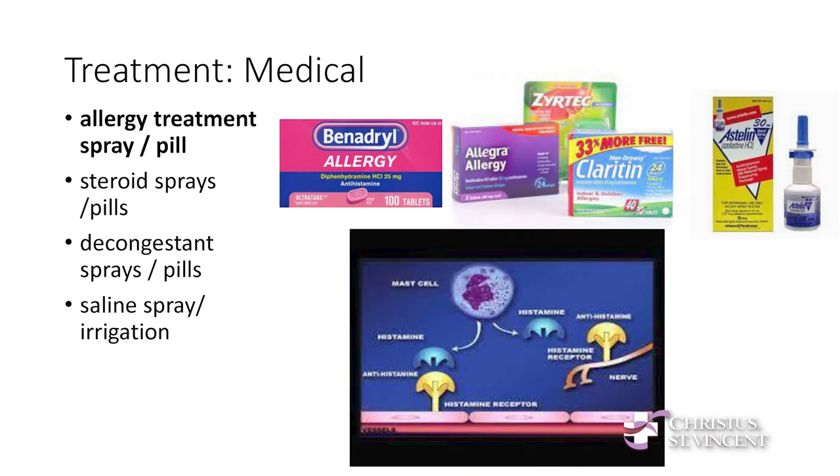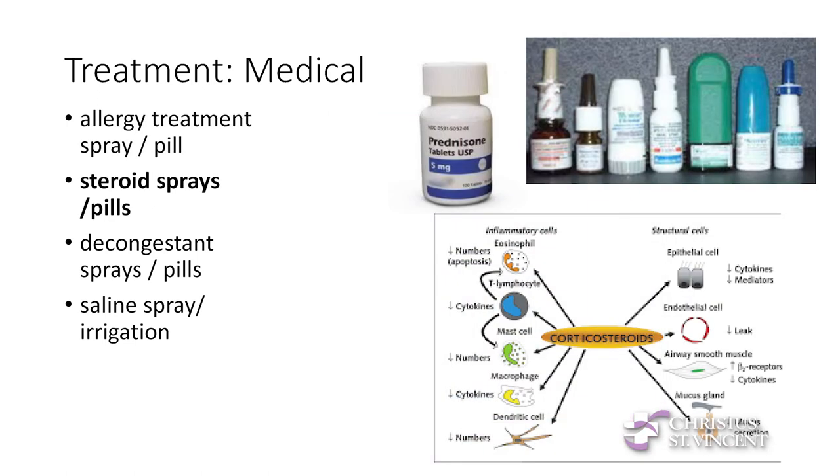Here are some medical treatment categories. For allergy treatment, we're all familiar with Benadryl, Zyrtec, and Allegra — these are antihistamine pills that target the allergic response. There are also spray antihistamines. There are also steroid sprays that target inflammation and will help with allergic rhinitis, as well as any cause of inflammation. Steroid pills like prednisone exist, and there are many steroid sprays like Flonase, Rhinocort, Nasonex, and Nasacort. The good thing about sprays is they don't enter the bloodstream as much as pills do, so they have fewer side effects.